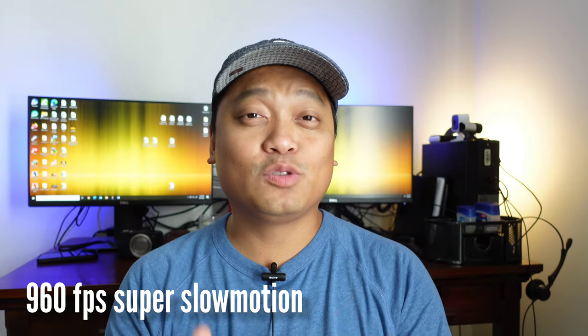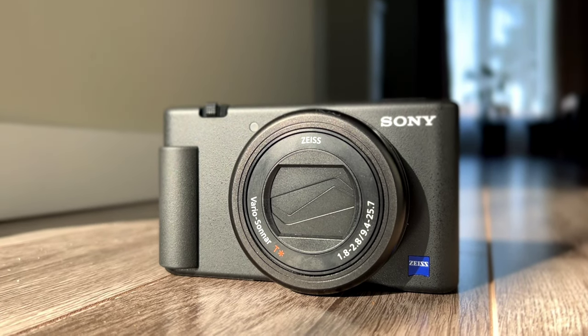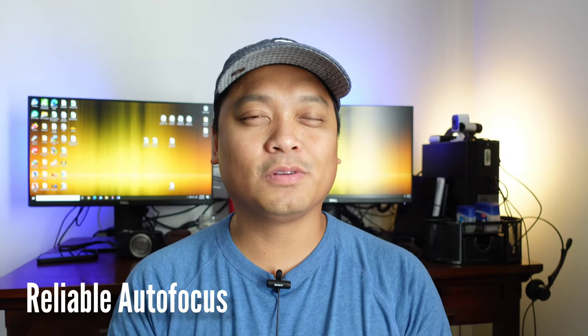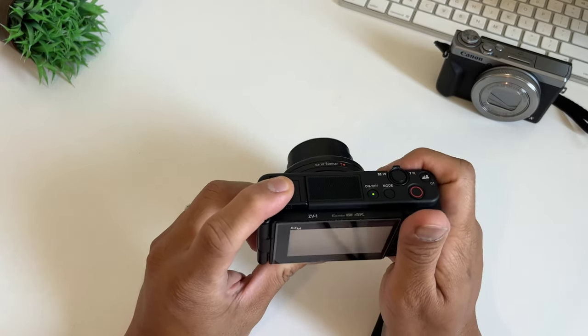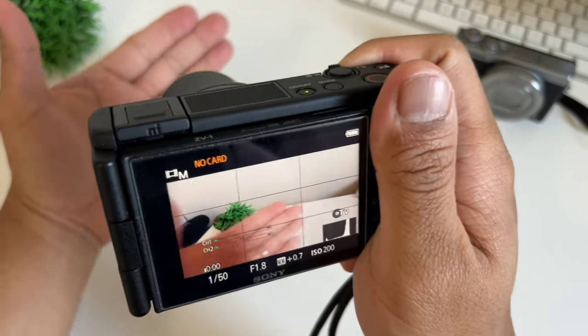Next is 960fps super slow motion — it is 16 times slower, but only in 720p. Although the resolution suffers, it's there if you need it. And lastly, the most important advantage is the reliable autofocus. Canon G7X Mark III autofocus is good, but Sony ZV-1 is better and more reliable.